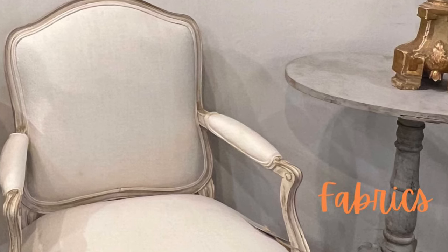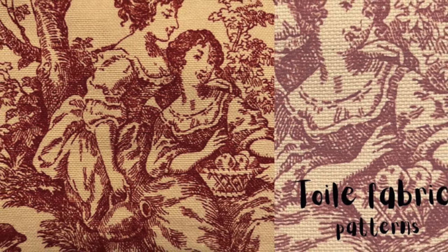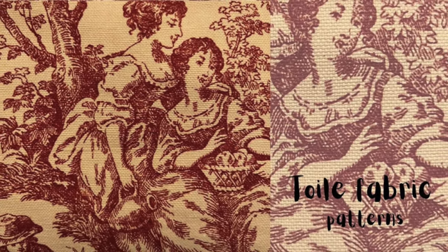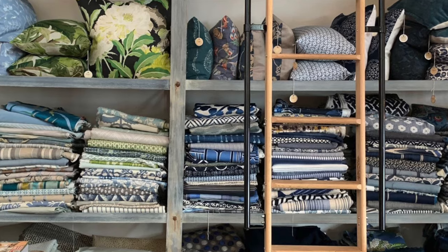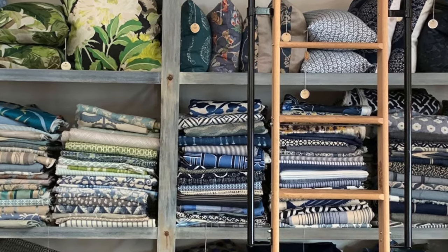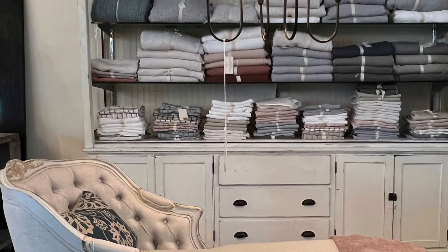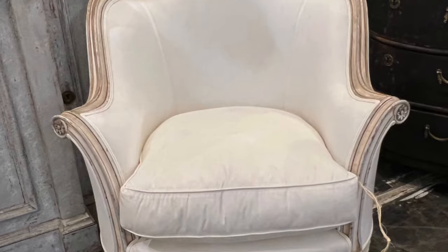Fabrics. Toile, a patterned textile that appeared in France in the 18th century, is a great choice, as are silks, linens, velvets, and brocades. White, natural, or colored canvas fabric is also a great less expensive option.